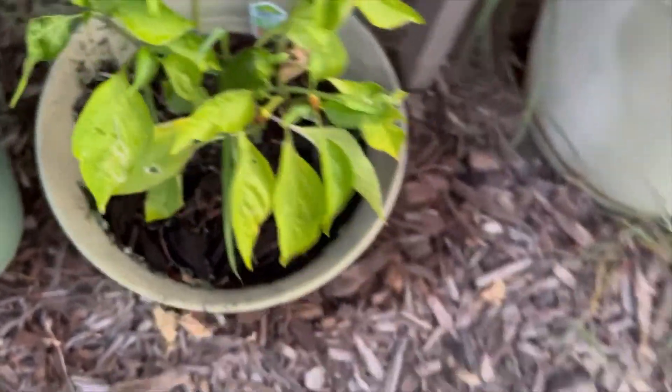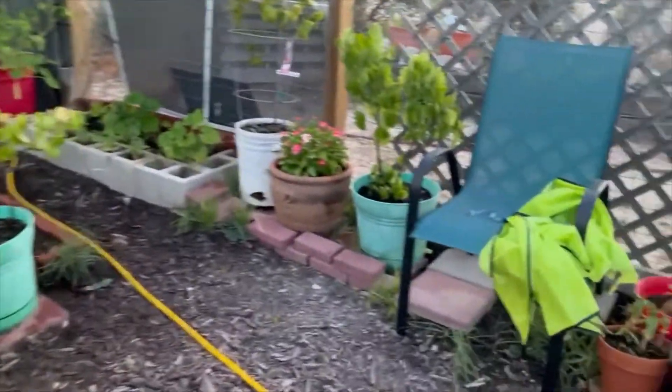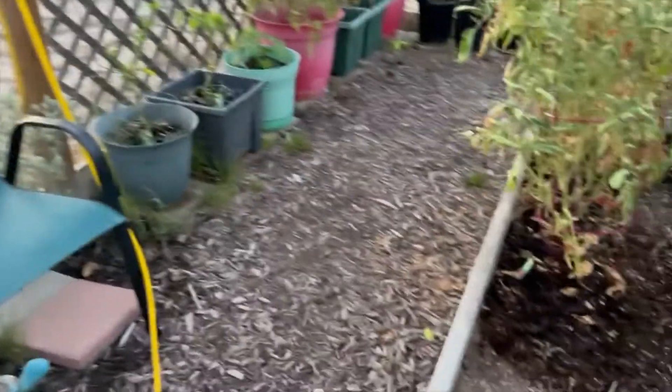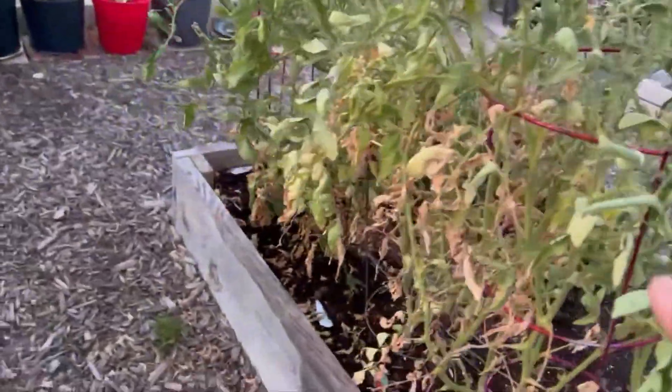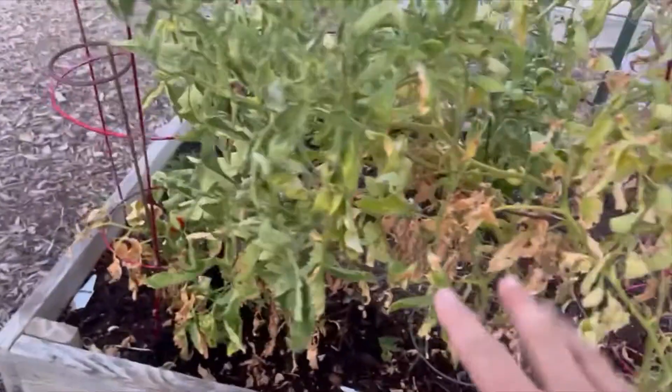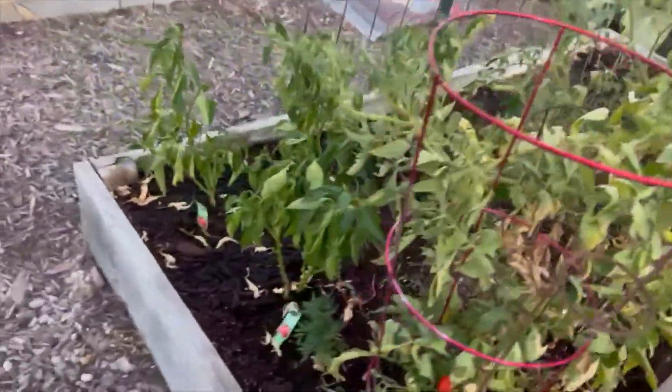So I'll be harvesting these. Another tomato plant here — let me show you this way. These tomato plants have given me a lot of tomatoes, so I was very pleased with these. One, two, three, four plants — just four plants. I should have planted more.